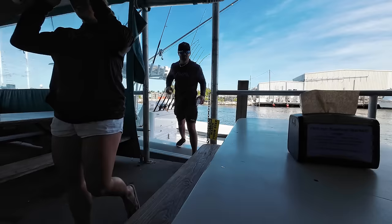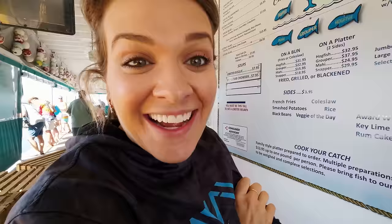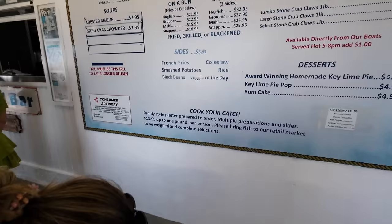We're getting stone crab — I want jumbo, I want a pound. A jumbo pound of stone crabs. I'm also going to get a conch chowder. Are you going to get the grouper Reuben? Yeah, I'm going to get the grouper Reuben. I'm very predictable. My favorite animal is a dog — it's so basic.